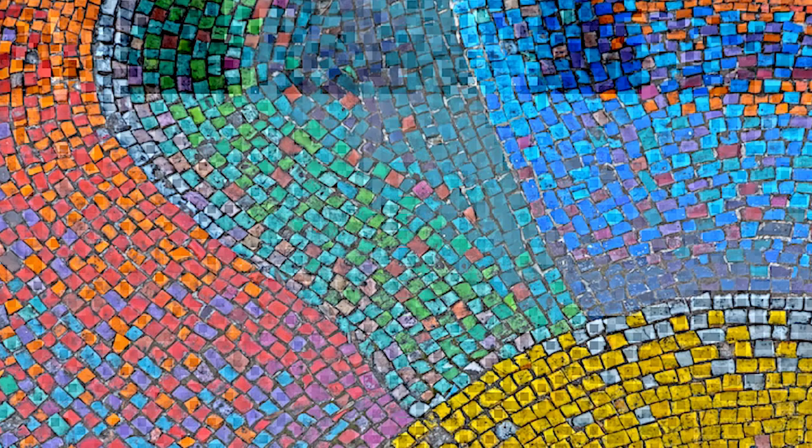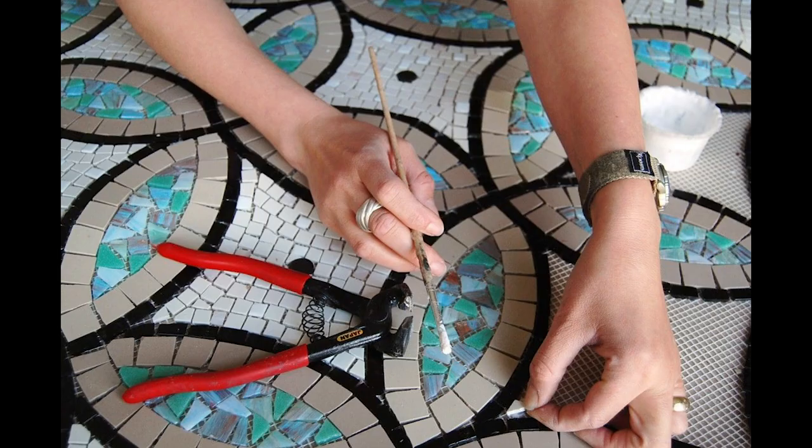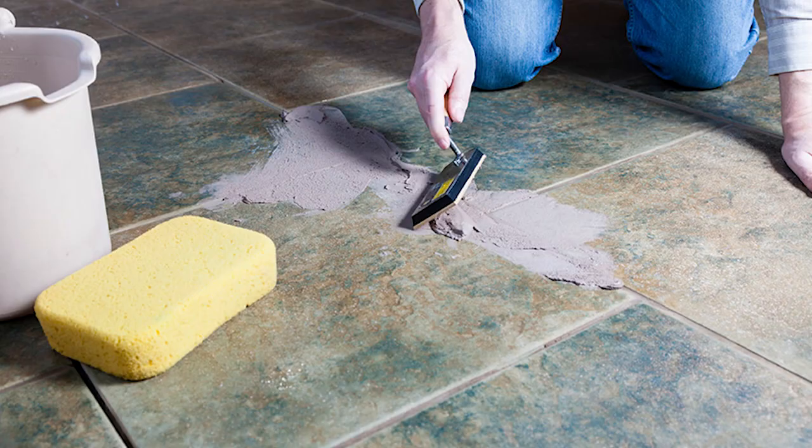So as I was saying, mosaics are made of colored glass, tile, stone, and even paper to form patterns or pictures. They are made by placing the pieces of glass down and then filling the spaces in between the glass pieces with grout.